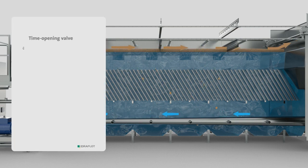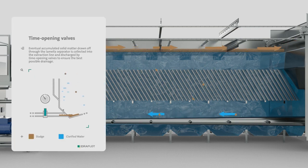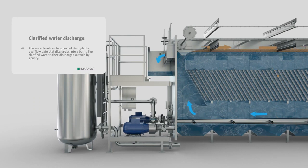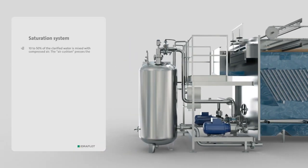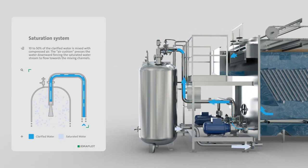The clarified water flows through a lamella separator to the bottom of the flotation tank, then flows up via the baffle and out over the overflow sill. The white water is produced in the saturation tank using part of the clarified water.